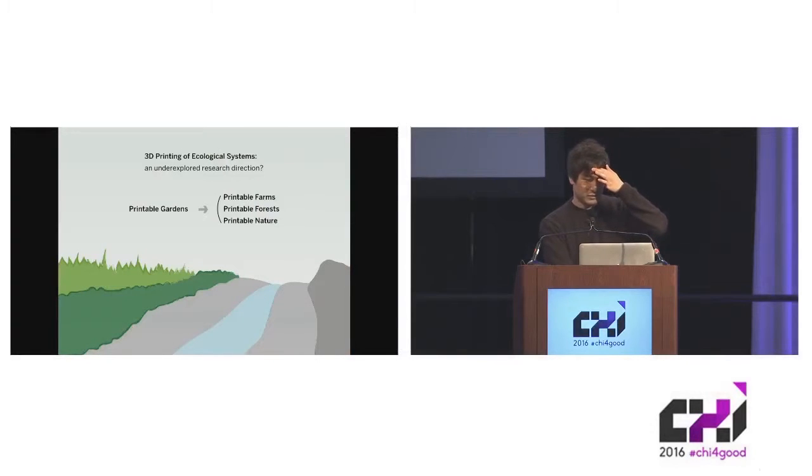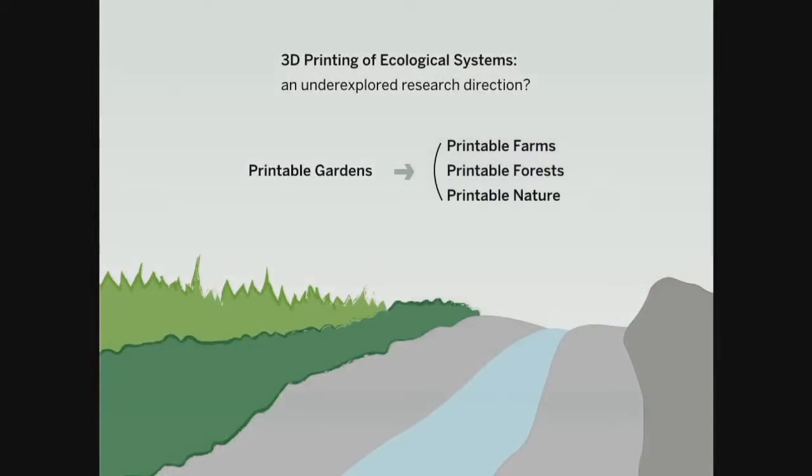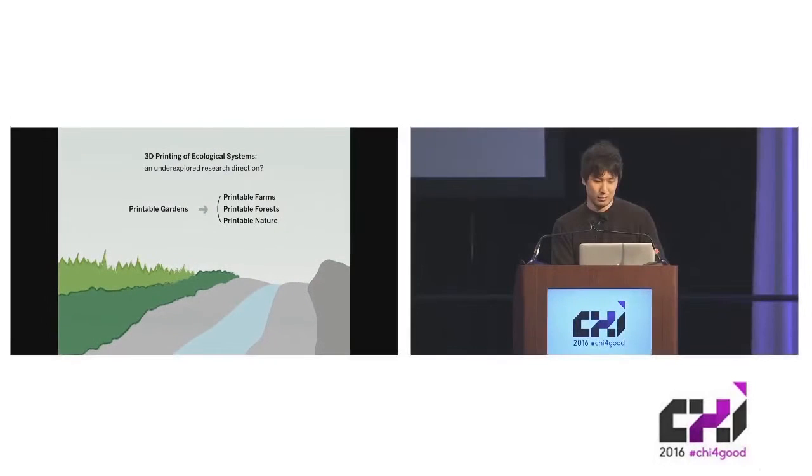CHI is not really a gardening, urbanism, or architecture community, so there might be limited interest in those aspects of our work, but I know the community has a strong interest in digital fabrication. If you look at this work purely as digital fabrication research, I think it's still pretty interesting. Lately in digital fabrication there's a lot of interest in devising ways to print functional systems — like electronic devices, mechanical apparatuses, or human organs — as opposed to static objects. In this work we're trying to print ecological systems, and that seems to be an underexplored research direction compared to electronic, mechanical, or biological fabrication.